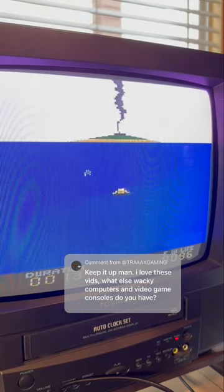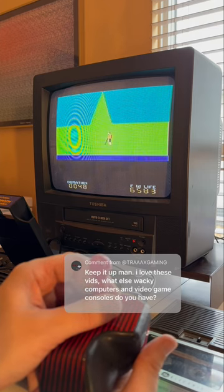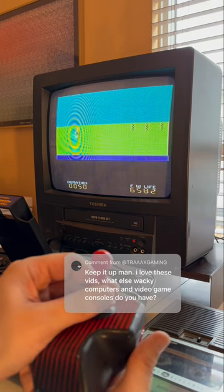Survival Island, one of the mail-in titles, is a three-part adventure game. Each part has unique graphics and gameplay as you progress.